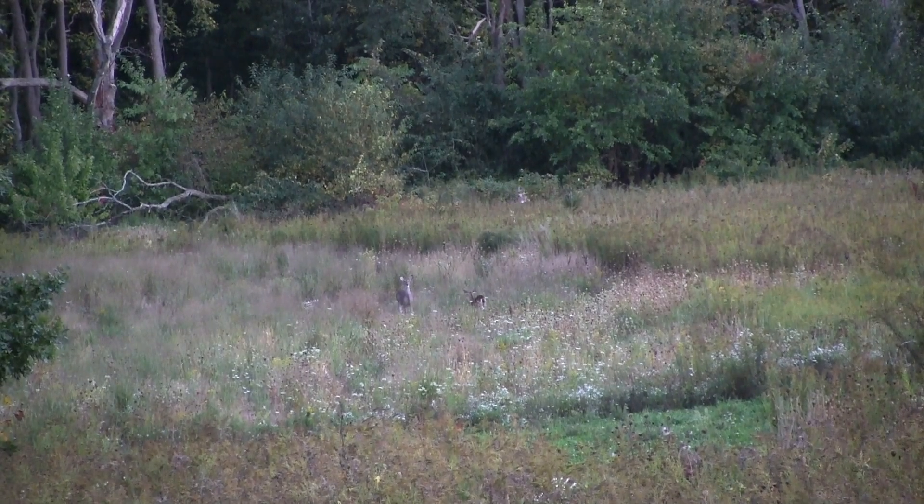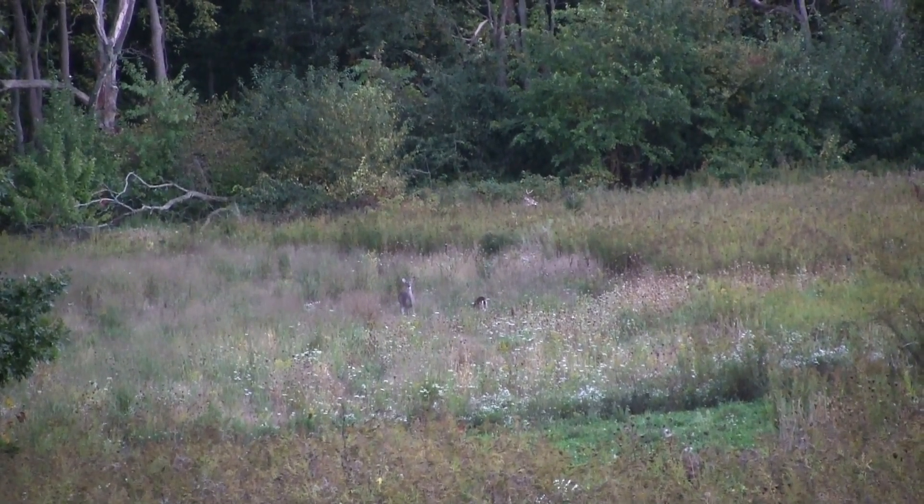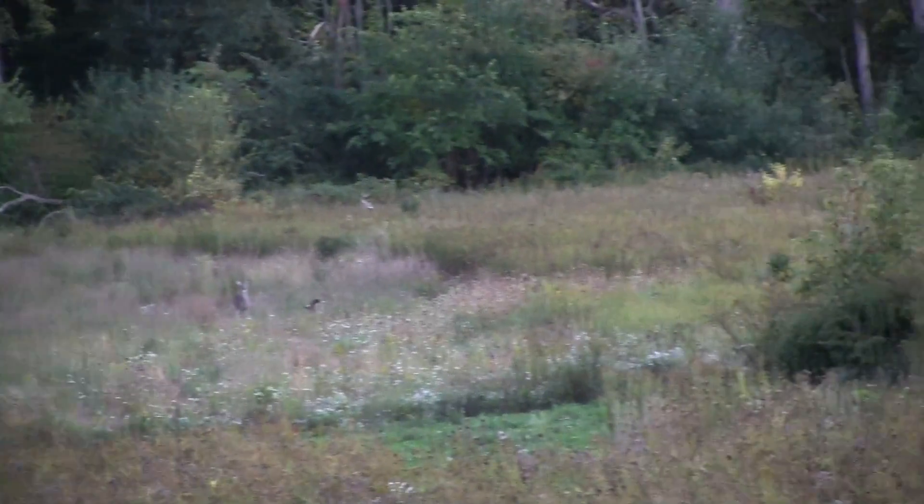At the same time I noticed a doe and a fawn standing back a little further, and then back behind them was a buck. Looks like he's feeding on something back there.